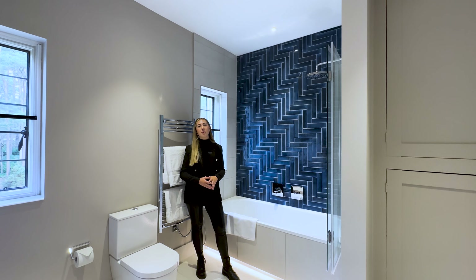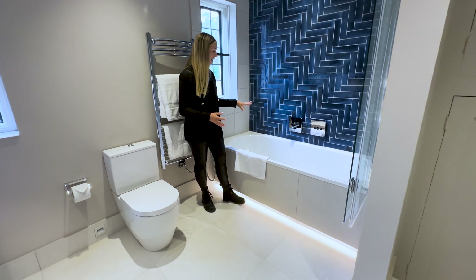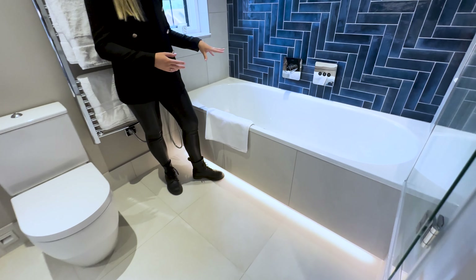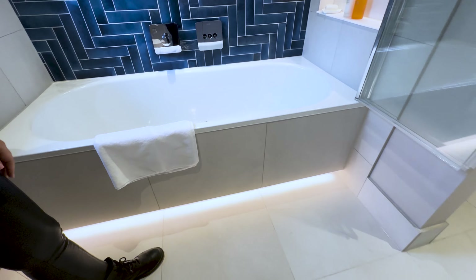Today we're in another bathroom that we recently completed in this stunning Georgian home. Here we have this double-ended Bette steel enameled bath with a lovely LED strip feature underneath.